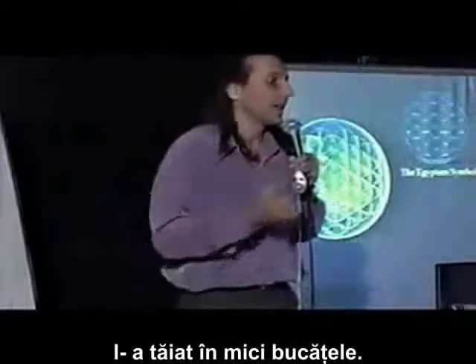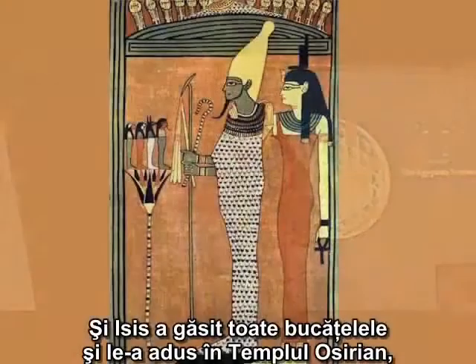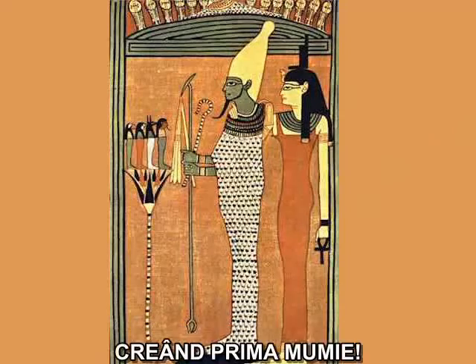Cut him in pieces. And Isis, in short, found all the pieces and brought them back to the Osirian temple and bandaged the pieces back together, creating the first mummy.